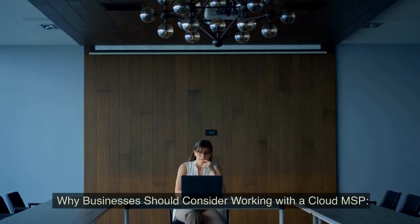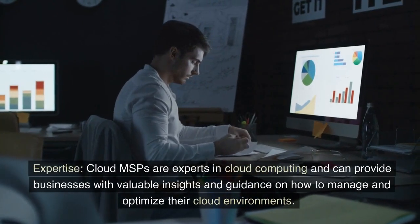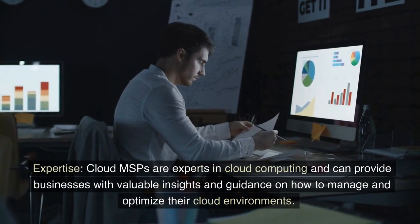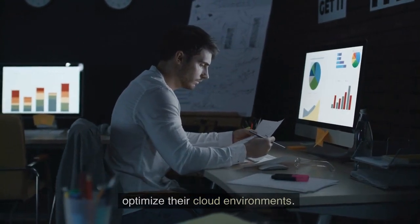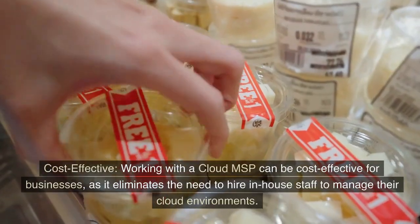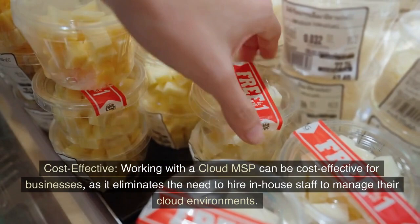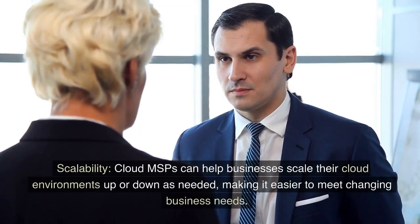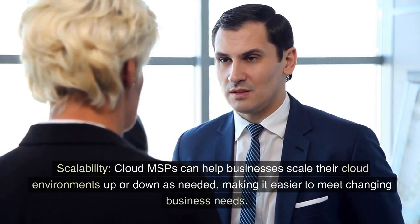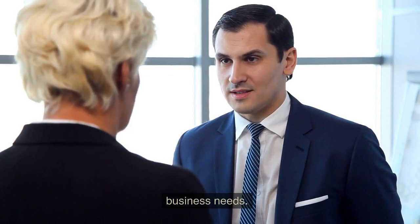Why should businesses consider working with a Cloud MSP? Expertise: Cloud MSPs are experts in cloud computing and can provide businesses with valuable insights and guidance on how to manage and optimize their cloud environments. Cost-effective: working with a Cloud MSP can be cost-effective for businesses, as it eliminates the need to hire in-house staff to manage their cloud environments. Scalability: Cloud MSPs can help businesses scale their cloud environments up or down as needed, making it easier to meet changing business needs.